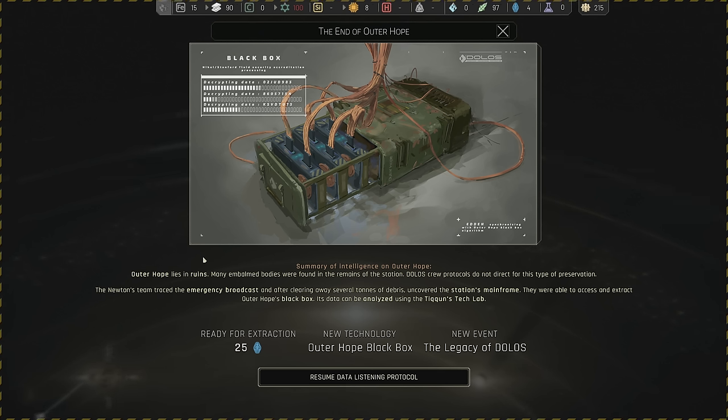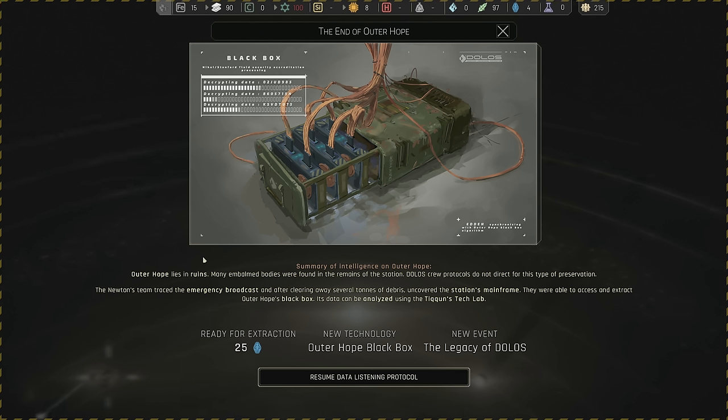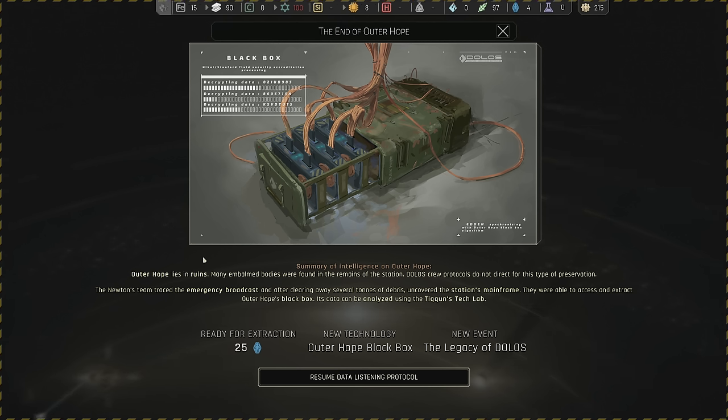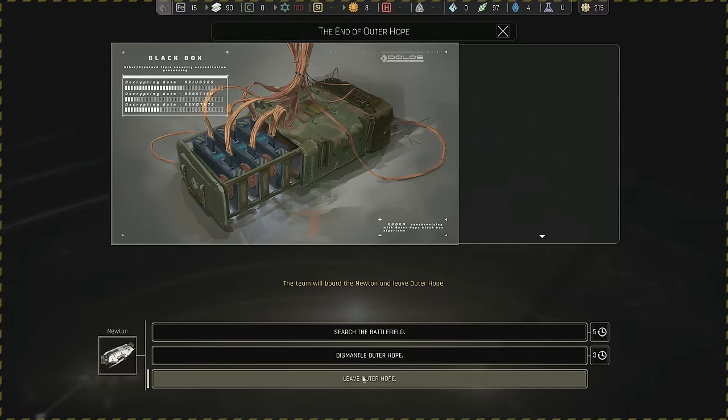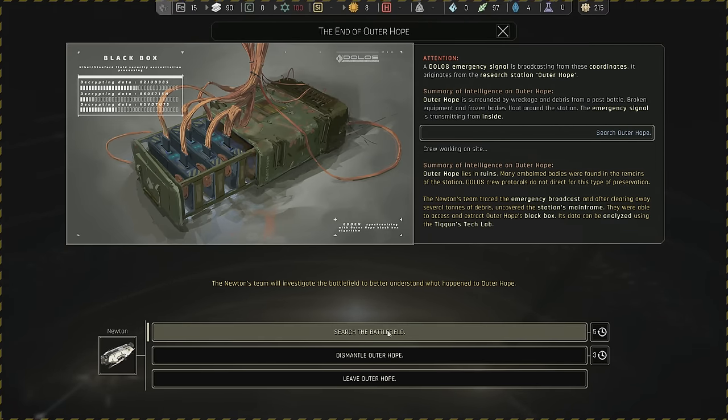Outer Hope lies in ruins; many embalmed bodies were found in the remains of the station. Dolos crew protocols don't direct for this type of preservation, so somebody else did it. The Newton's team traced the emergency broadcast and, after clearing away several tons of debris, uncovered the station's mainframe and extracted Outer Hope's black box. Its data can be analyzed using the Tycoon's tech lab, and we also get 25 more pods for extraction. Let's search the battlefield then.